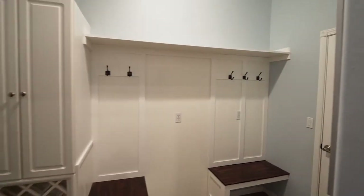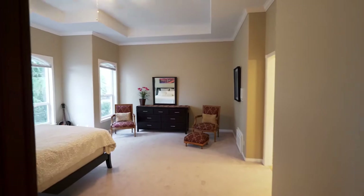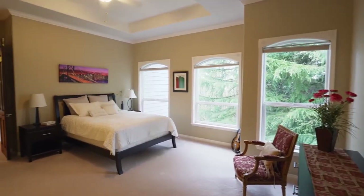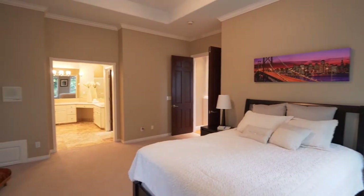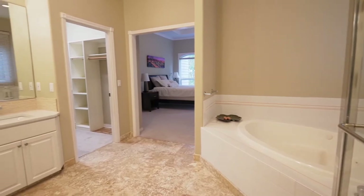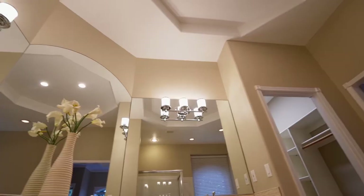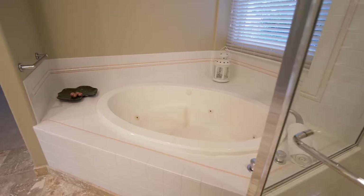You'll find a convenient mud room. Double doors lead to the large master suite. You can relax and recharge in the spa-inspired master bath with fine finishes, a dual sink vanity, and a jetted tub.